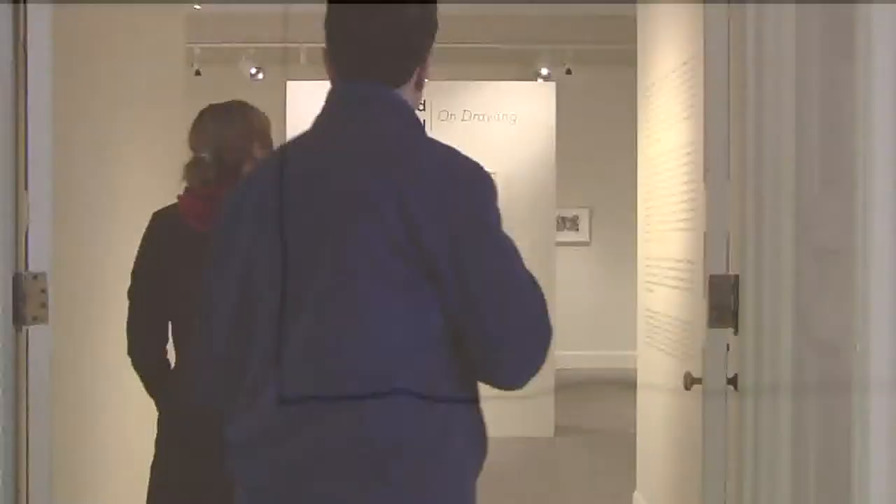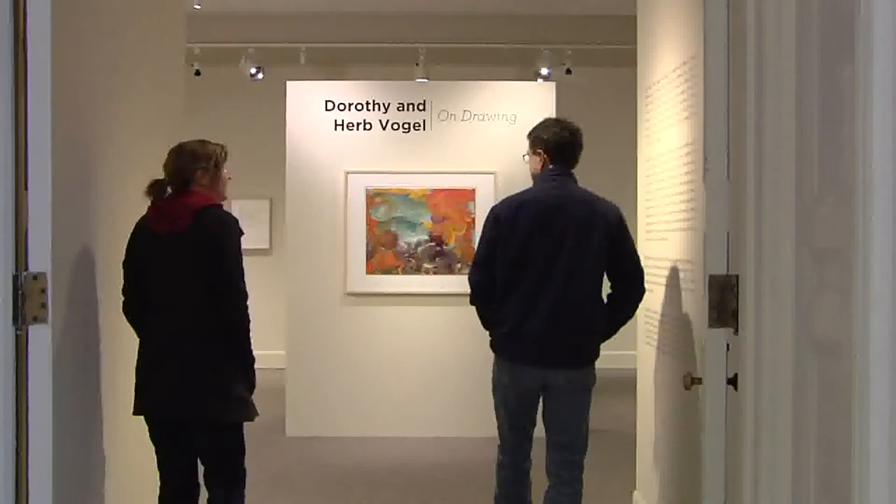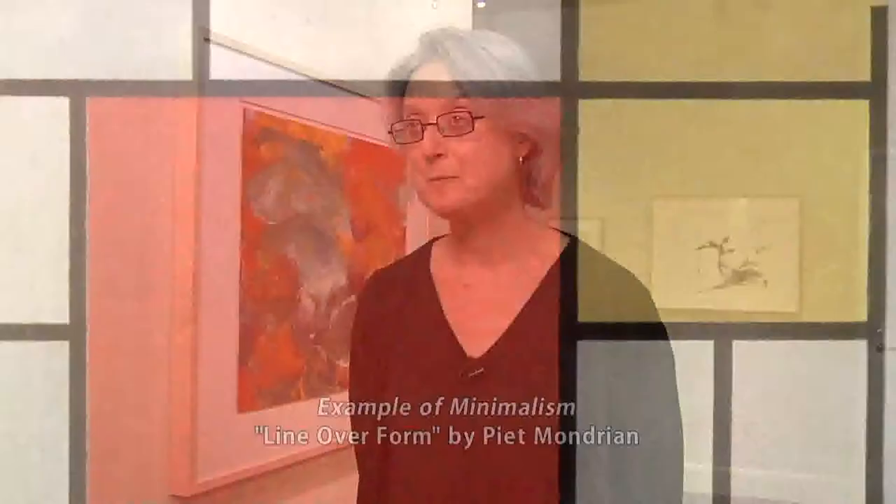Swirls, splotches, and a simple pencil line in the form of an L make Dorothy and Herb Vogel's On Drawing one of the most demanding exhibitions to hang in the galleries of the University of Vermont's Fleming Museum. Janie Cohen is the museum's director. It's challenging in that the work is primarily minimalist and some conceptual work — not exclusively, but there is a lot of that in this show. Conceptualism is just what it sounds like — the concept is the work. So it's more about the idea than it is about what's actually on the paper.